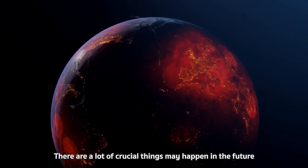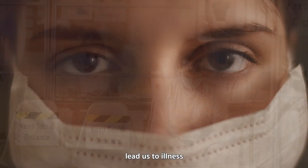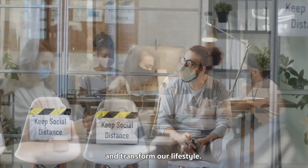There are a lot of crucial things that may happen in the future that can harm our health, lead us to illness, and transform our lifestyle.